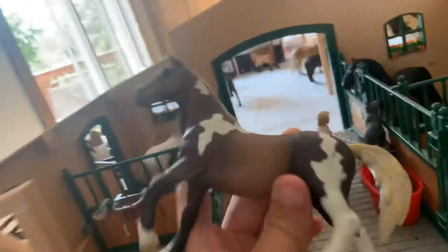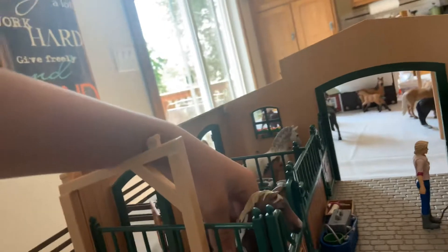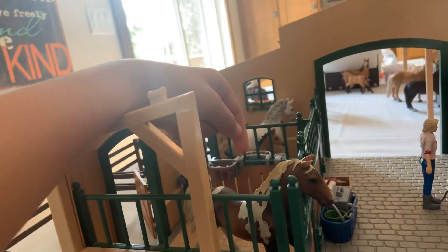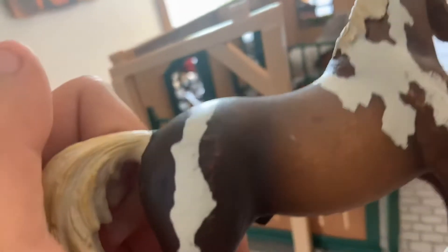So here I have this amazing stud. His name is Apache. I know a lot of YouTubers have him, but he's kind of special to me because he's like one of my first horses. That's why he's not the prettiest — he's got some paint going away on him — but he's still amazing.